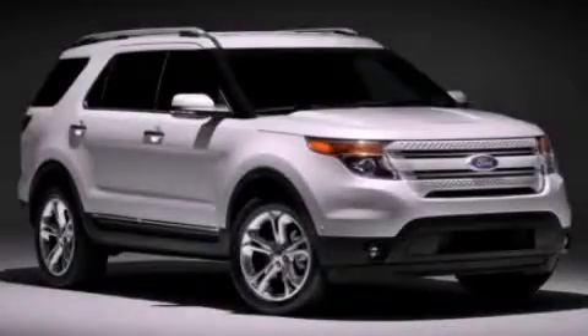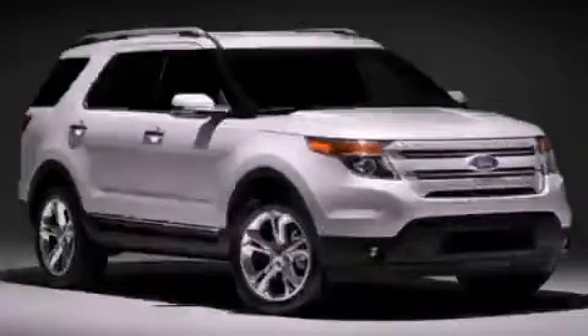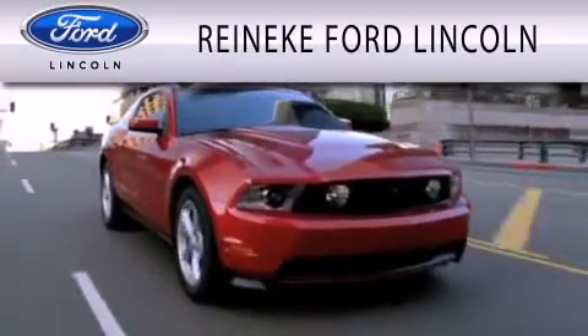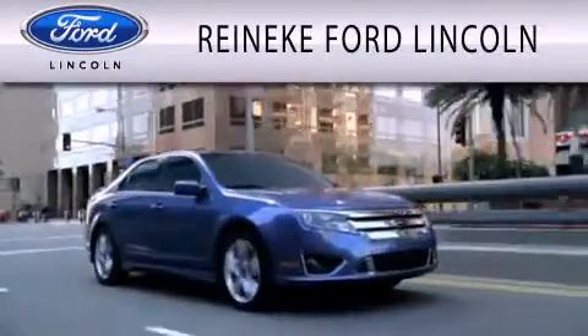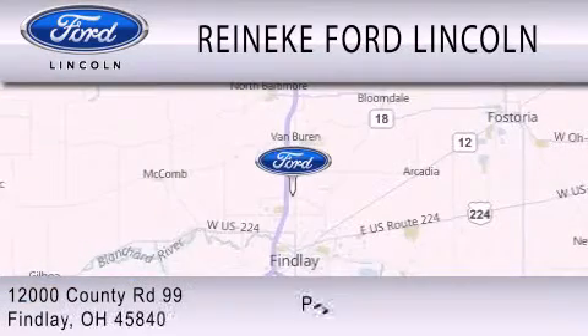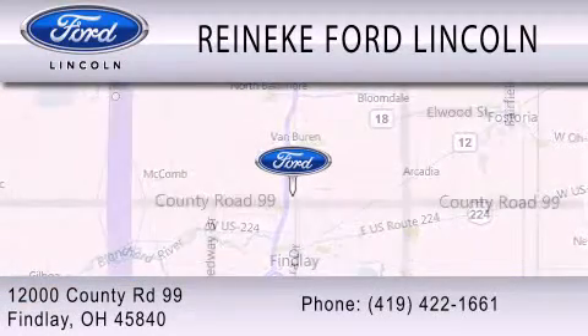Contact us today to schedule your opportunity to see this automobile in person. Renneke Ford Lincoln is dedicated to doing everything possible to ensure that the experience you have selecting your next vehicle is as pleasant as possible. We're located at 12000 County Road 99 in Finley.